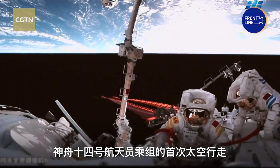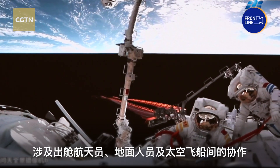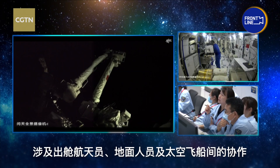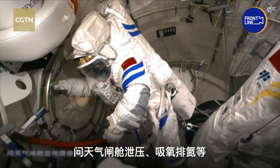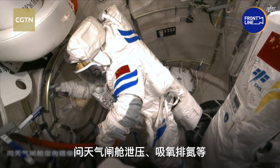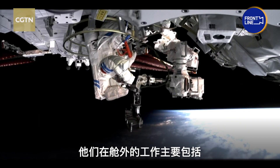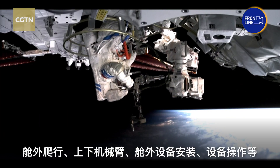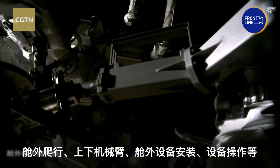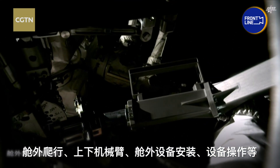The first spacewalk of Shenzhou-14 crew members was a team effort that required coordination between Taikonauts, the ground team, and the spacecraft. The Taikonauts had to check their equipment and space suits, relieve the pressure inside the airlock cabin, and go through the pre-oxidation process. The main operations out in space entailed crawling on the surface of the spacecraft, going on and off the robotic arms, and installing and operating equipment.